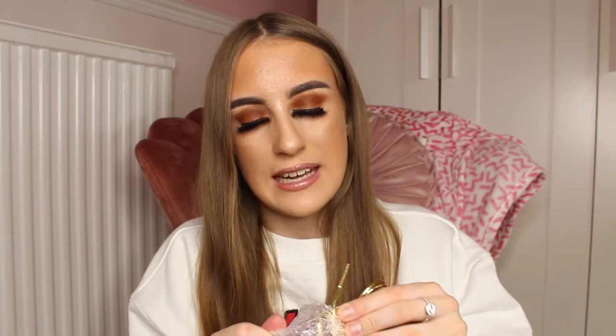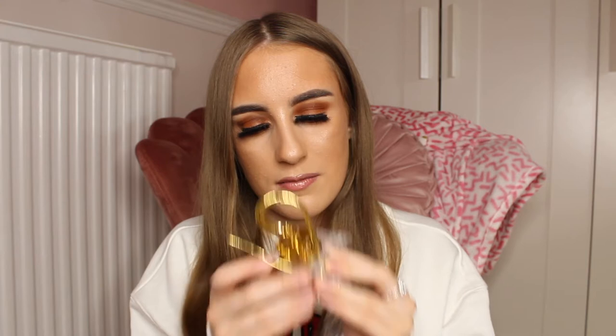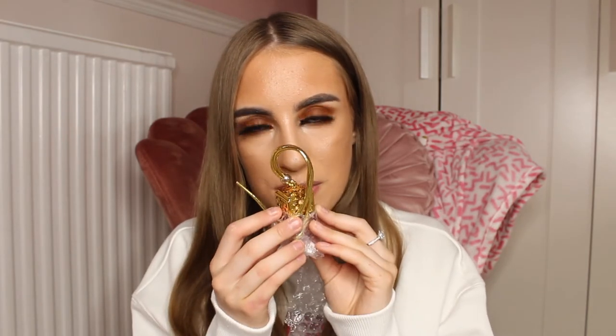Oh my god this is so nice, I love the packaging. I love how it's got like the gold lace on it to hang it up onto your car or your door. Oh my god, that smells amazing — I can actually smell it already just through the bubble wrap.